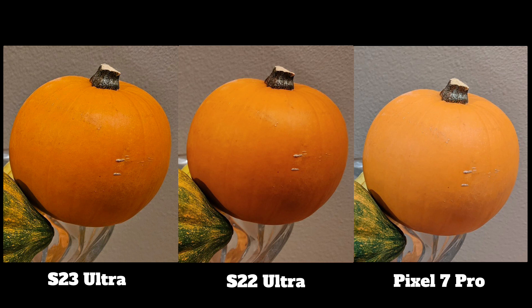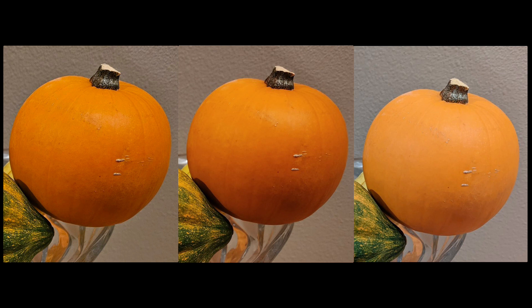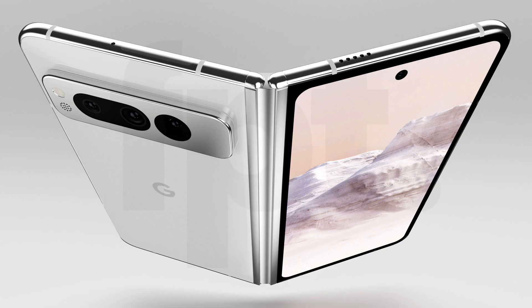Speaking of camera performance, we also got this picture taken with the Samsung Galaxy S23 Ultra main camera. You can see we have more detail with the S23 Ultra, while on the other hand the Google Pixel 7 Pro camera performance looks really, really bad — the picture is very dull.